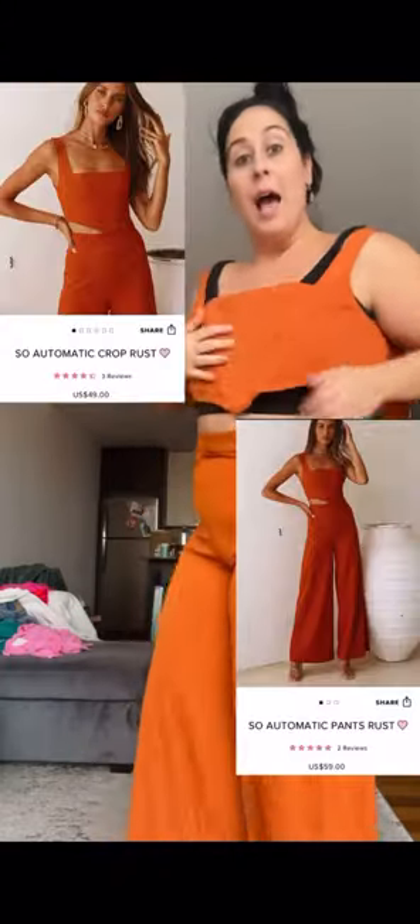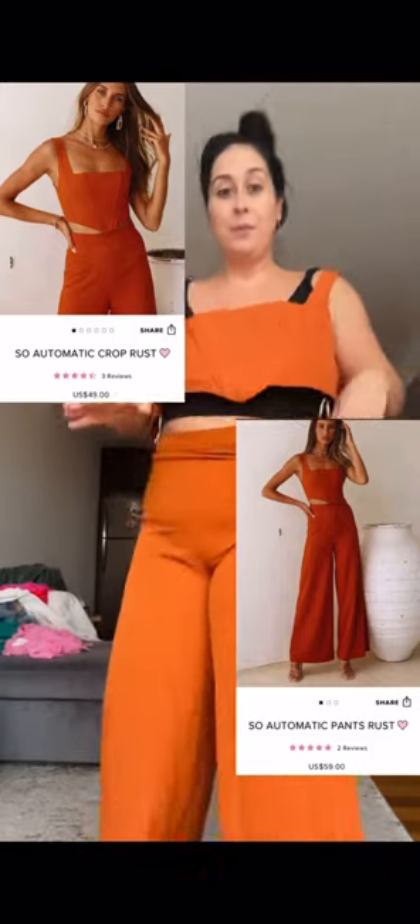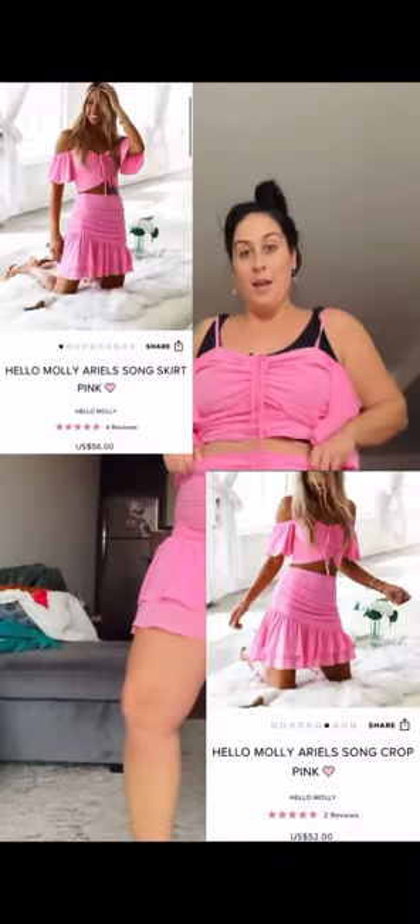Cannot zipper, cannot button, does not cover the cheeks — this is a no for me. I had to put a shirt on because everything was popping out. Extra large on the bottom as well — it doesn't clasp, there's a camel tail situation going on, and it doesn't even fit to zip. That's four for four, Hello Molly — what are you doing? Five for five, all getting returned.